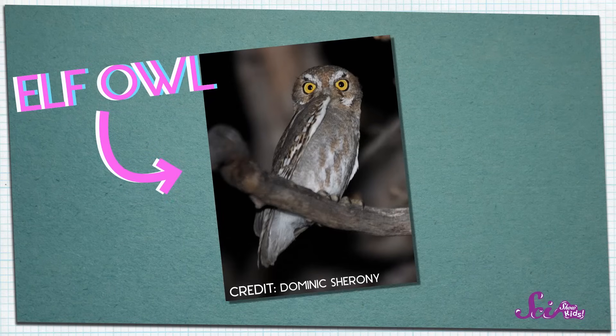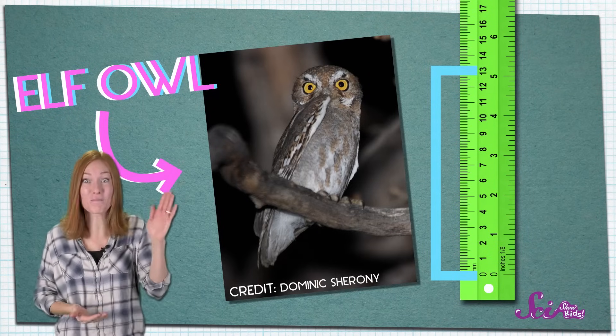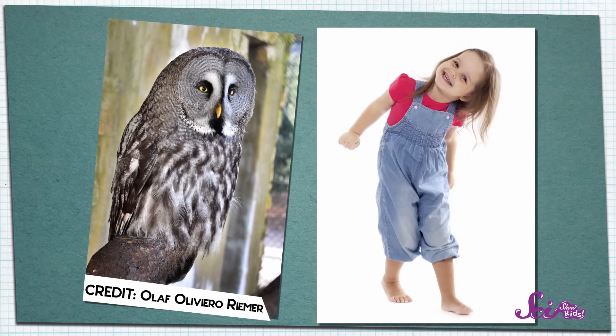There are lots of different kinds of owls — about 200 species. They range in size from the tiny little elf owl, which is only about 13 centimeters tall — that's about as big as my hand! — to the great gray owl, which can be about a meter tall — that's about as big as a two-year-old kid!